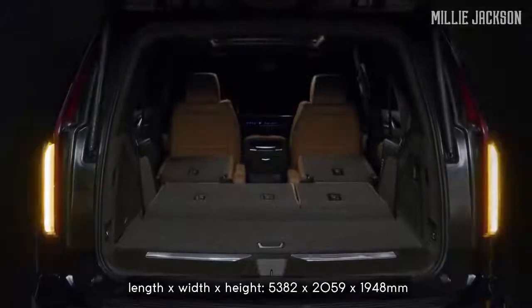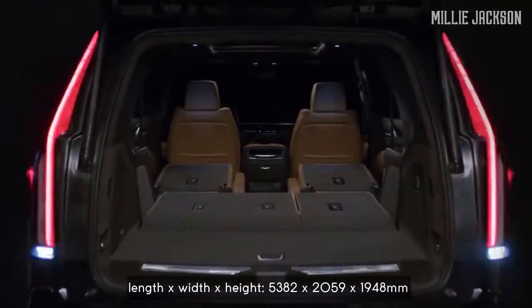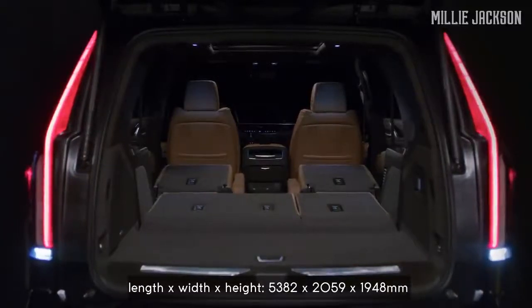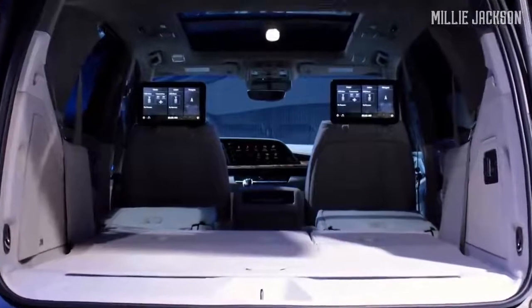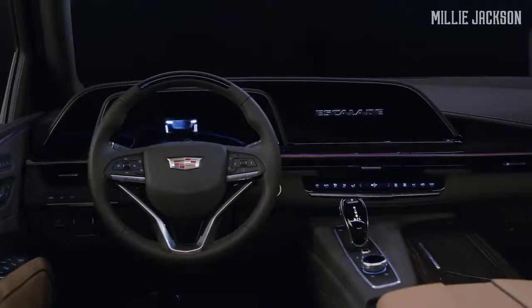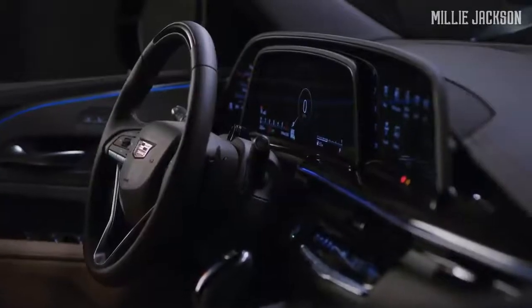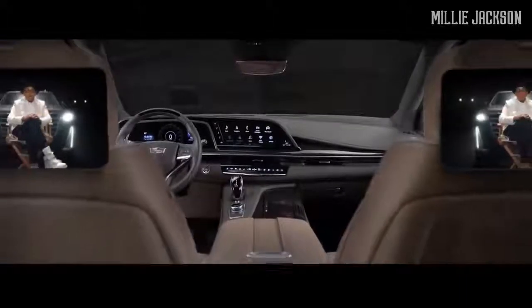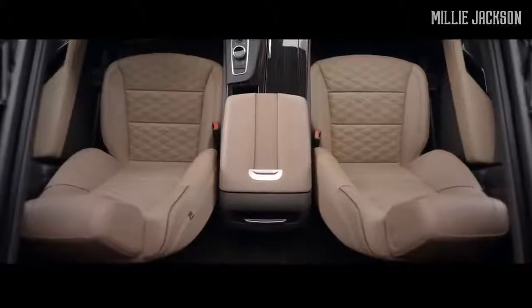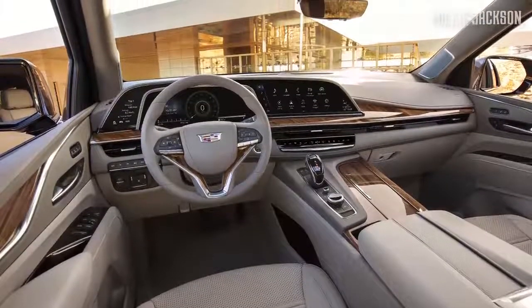The space behind the second row increases by 1,577 liters, and the space behind the first row reaches 2,831 liters — parameters as competitive as the Navigator 2020's. The Escalade 2021's interior regains customers' trust with a large OLED curved display offering twice the resolution of 4K TVs. Inside, a premium leather-wrapped cockpit with wood and metal trims, as well as a unique 36-speaker AKG studio reference system.